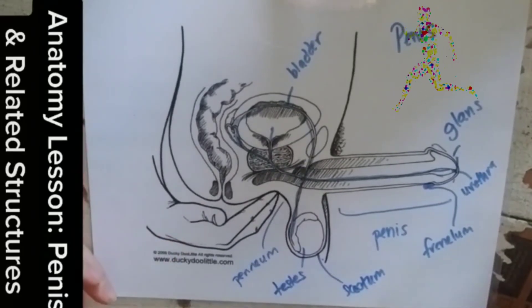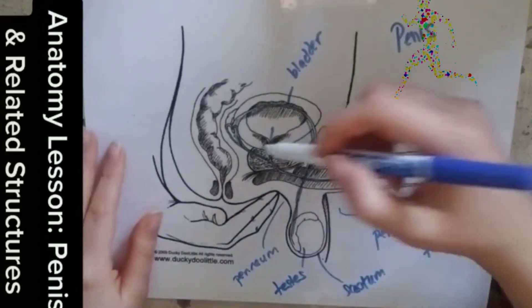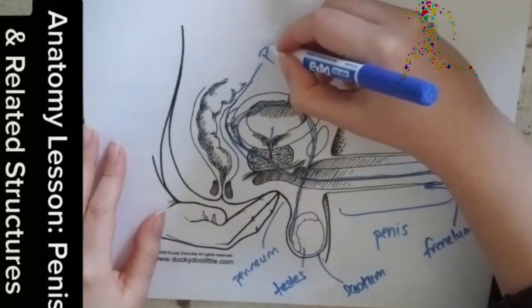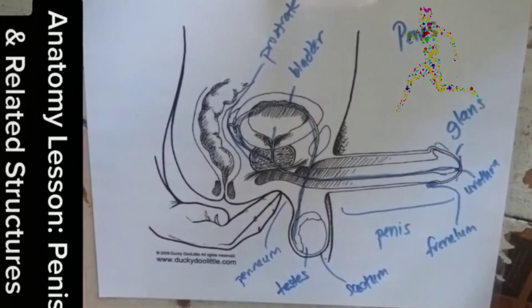After that we have the perineum. Similar to people with vulvas, if you press in this area it might feel sensitive and pleasurable, and it is one way to reach some prostate pleasure. The prostate is kind of like the G-spot of people with a penis.